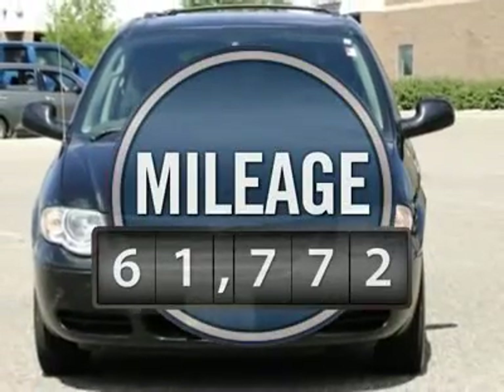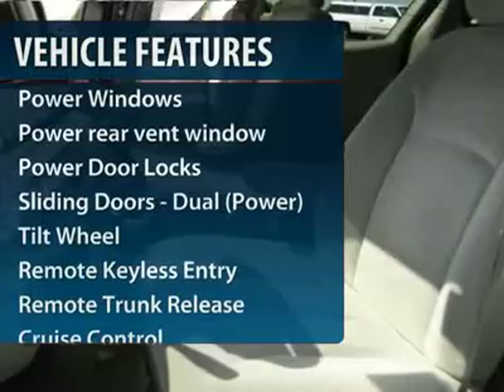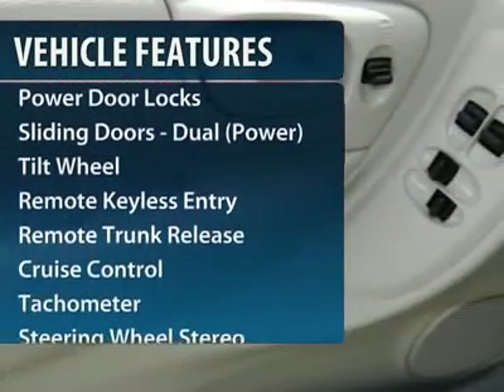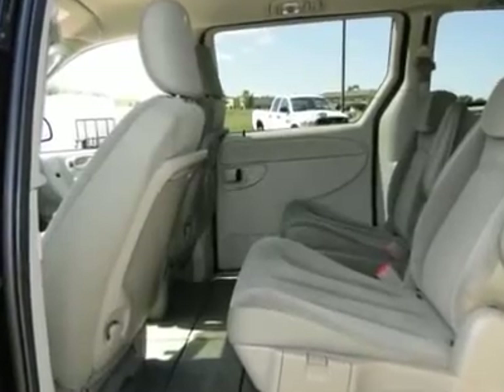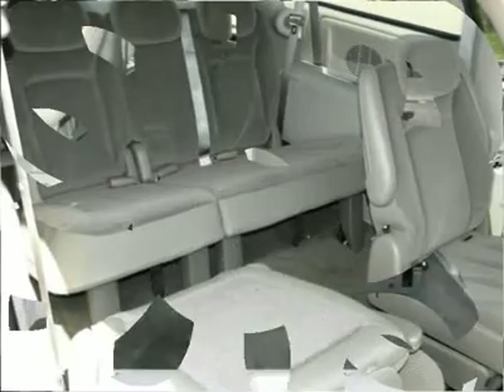This vehicle has less than 65,000 miles. Here are some of this vehicle's great options: anti-lock braking system, traction control, third-row seat, front air conditioning, HomeLink garage door opener, power steering, aluminum wheels, cruise control, multi-zone climate control, and center armrest.